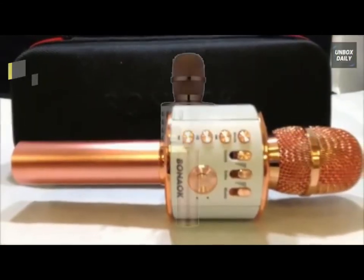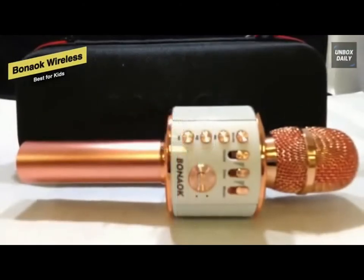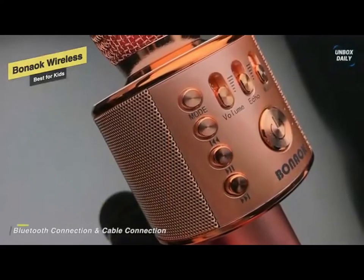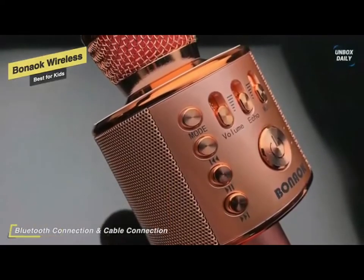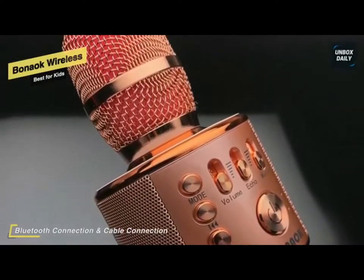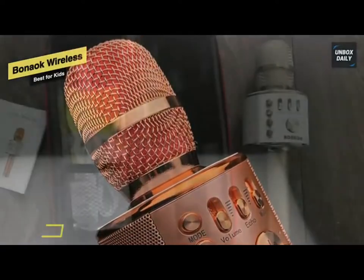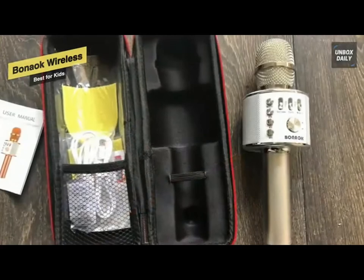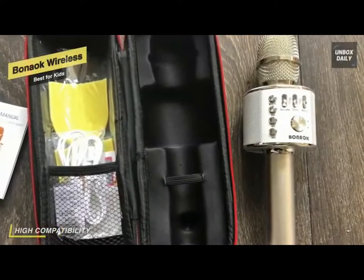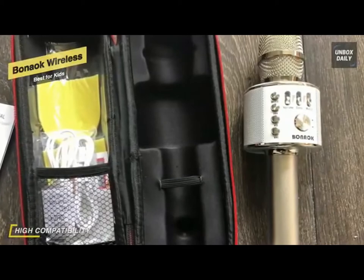Moving forward, we have the Bon Oak Wireless, our pick for best for kids. This is an excellent machine as well as an incredible gift for your young talented kids. The superb design of the karaoke microphone is very suitable for their hand, making them feel more comfortable. The built-in high-quality Bluetooth module can be used as a speaker, player, and recorder, compatible with various singing applications. You simply need to connect your phone with cable or Bluetooth and then open the singing app on your phone.